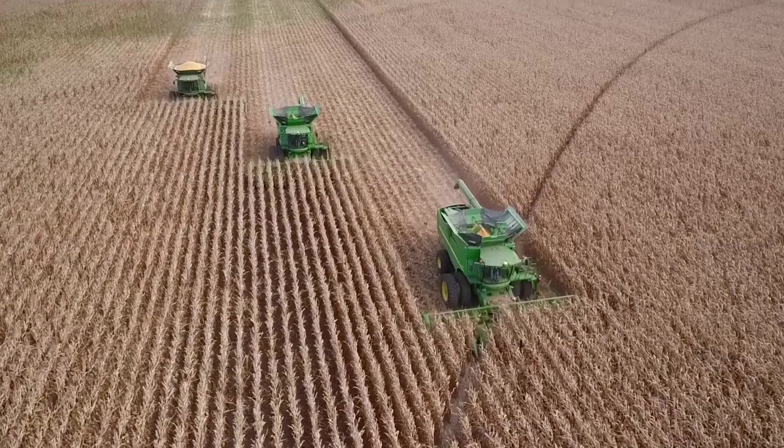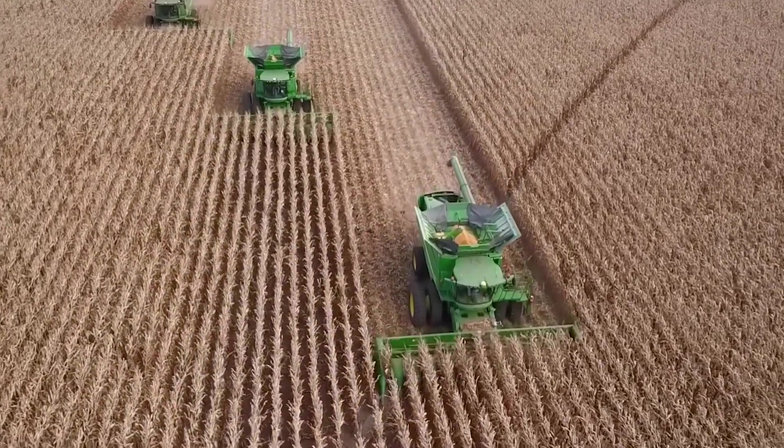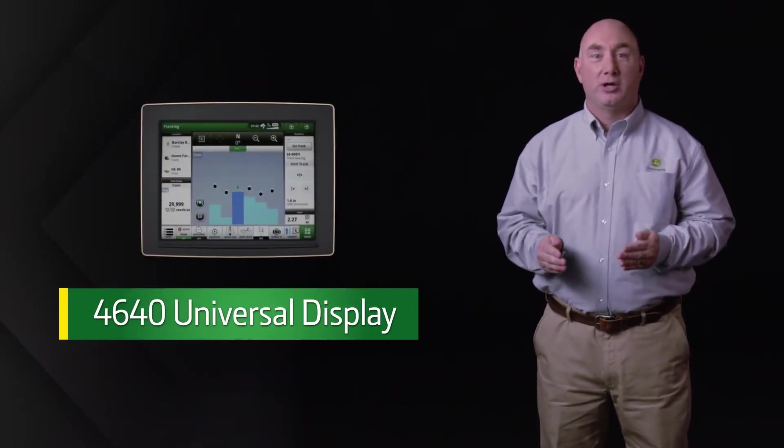Now, with in-field data sharing, you'll be able to review the performance of your equipment on up to six machines working in the same field, even in low light, dusty, or foggy conditions. It's fully compatible with the Gen 4 4600 Command Center or the 4640 Universal Display.